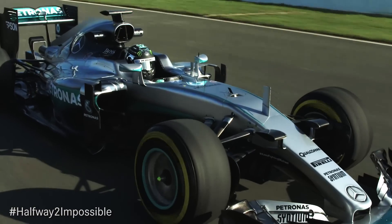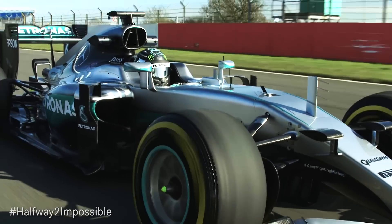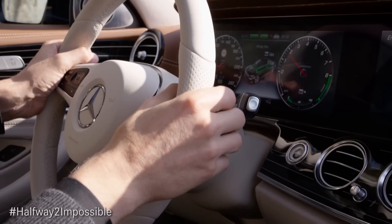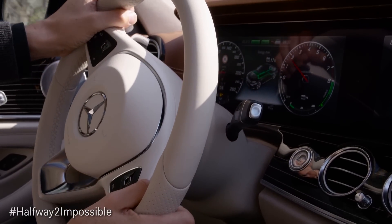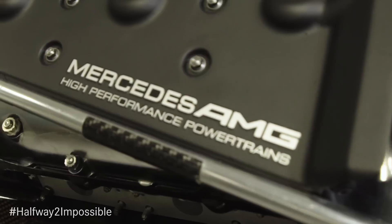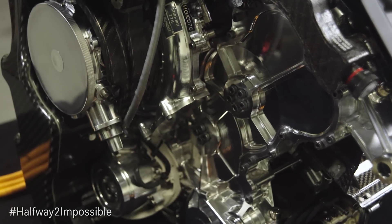The 2014 regulation changes were introduced by the FIA to ensure that the technology within Formula One is well aligned with road car technology of the day. Two key regulations were introduced: only 100 kilograms of fuel can be used for the race distance, and the flow rate is capped at a maximum of 100 kilograms per hour. To address this, we focused on four areas of engineering.